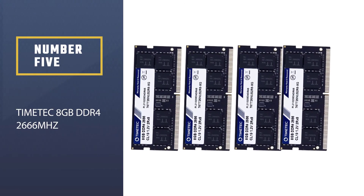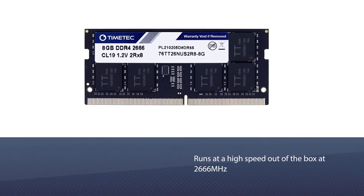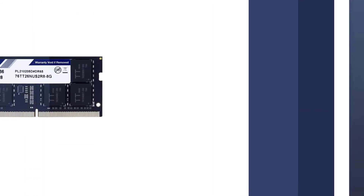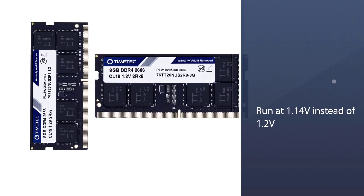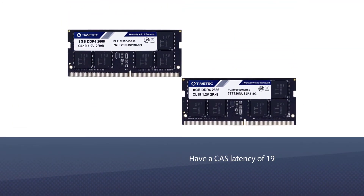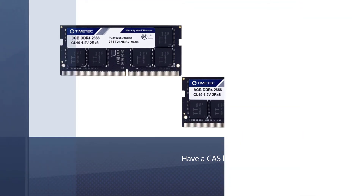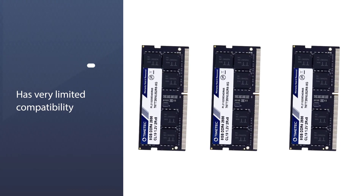Number five: Timetec 8 gigabytes DDR4 2666 megahertz. It runs at a high speed out of the box at 2666 megahertz and will give you the performance boost you need with a reasonable price tag to match.